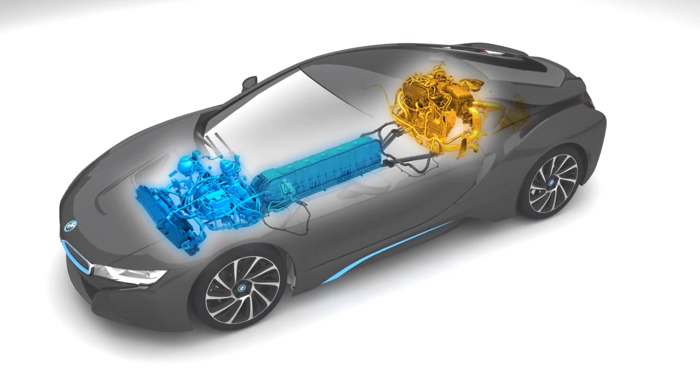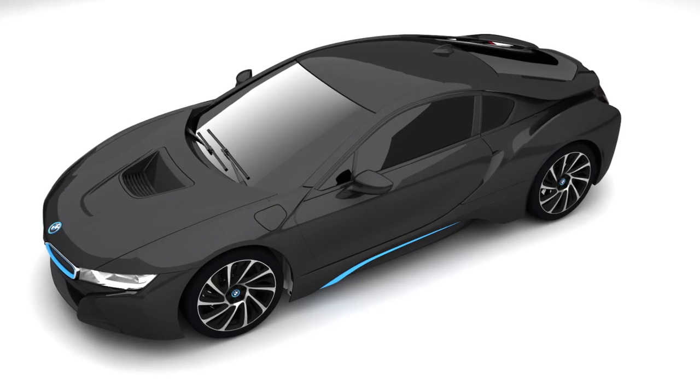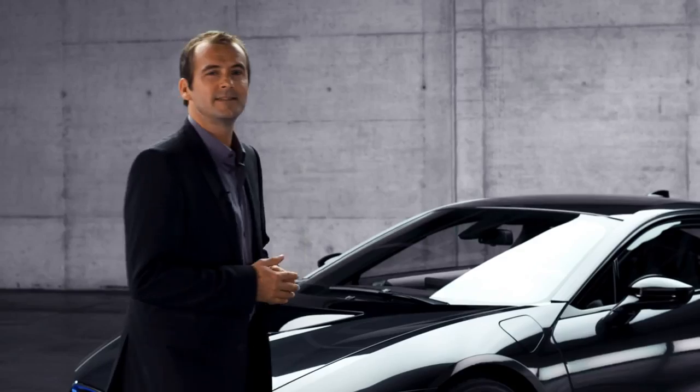The electric motor is sitting on the front axle, and centrally mounted between them is a powerful battery — all of which were specifically designed by BMW. This is how we ensure the highest quality standards, and is the best response to the issue of practicality.